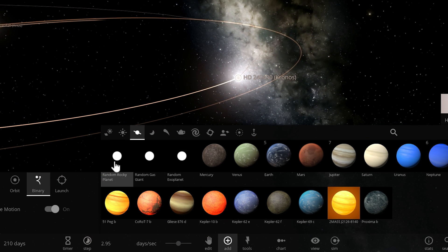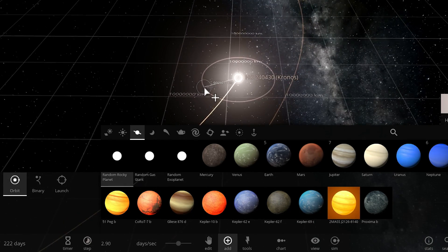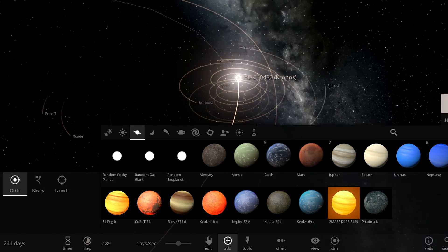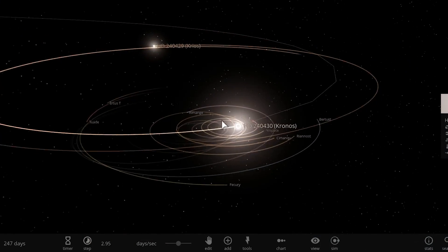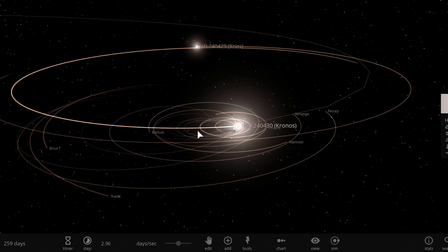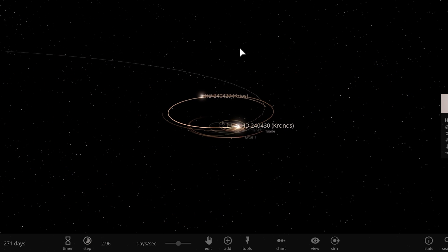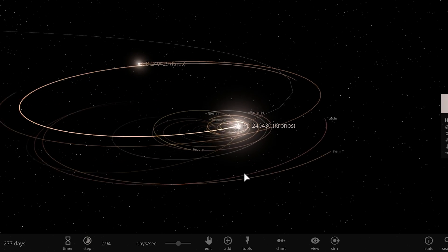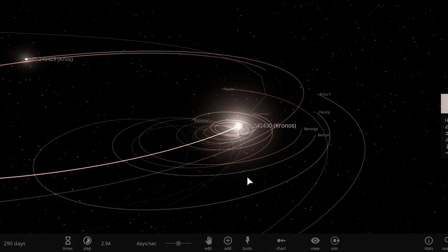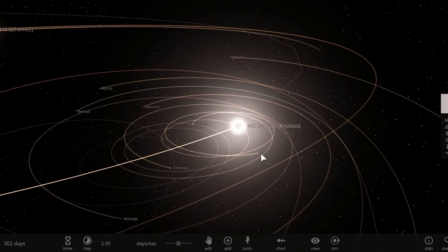Imagine if we were to place a bunch of random rocky planets in orbit around this star, some of them a little bit farther away. The thing about binary systems is that it's difficult to maintain a stable orbit unless you're really close to that particular star, or really far away on the outskirts — it's going to be challenging to have an orbit that stays the same way for many many years. And this is kind of what happened here.